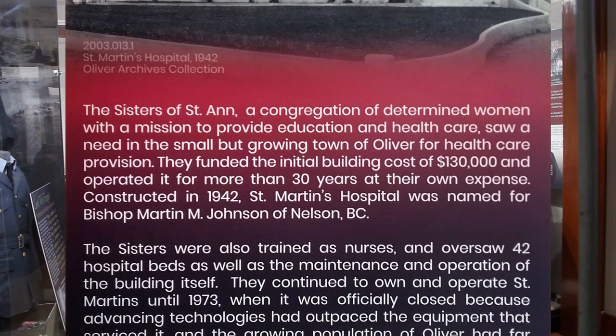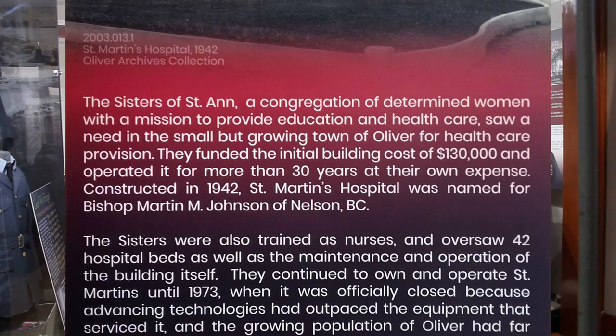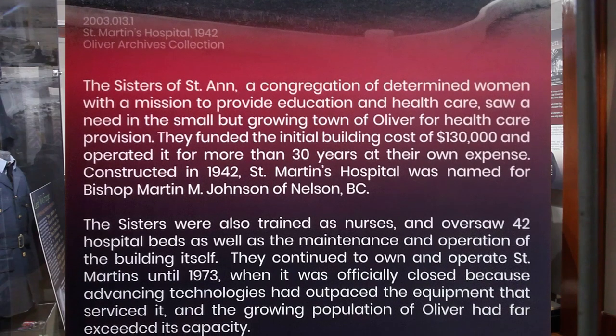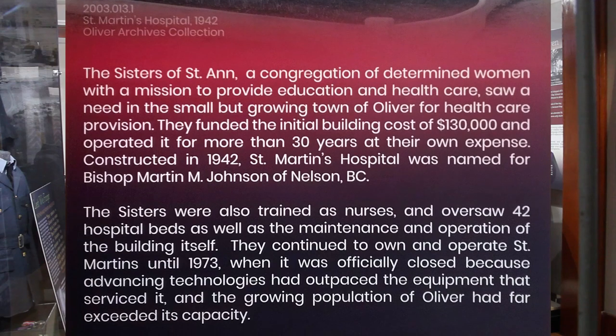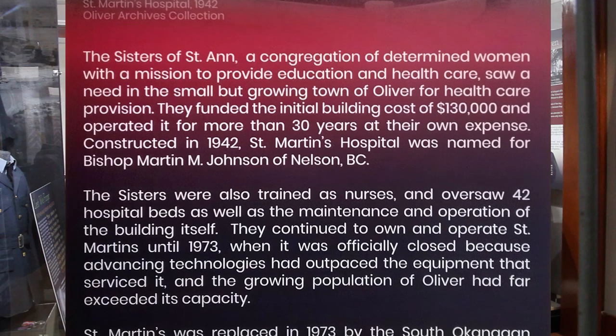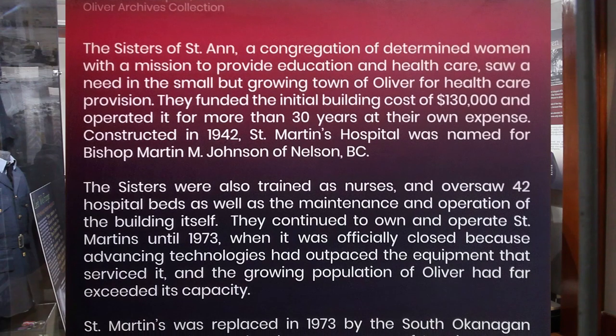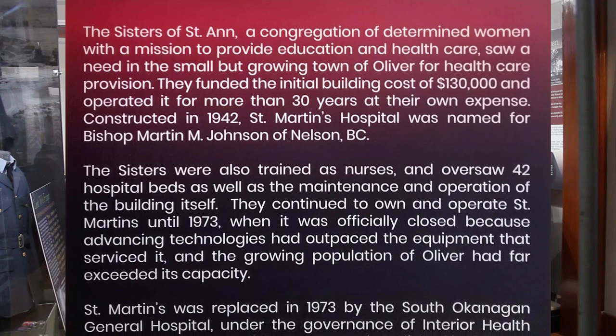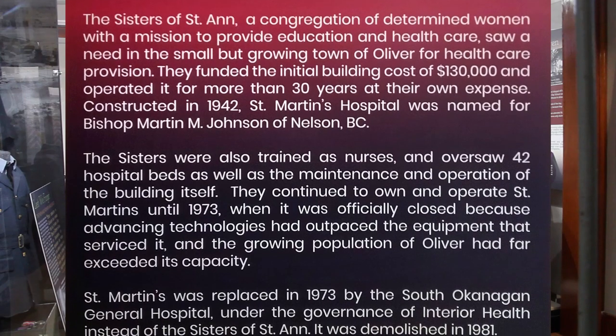They continued to own and operate St. Martin's until 1973 when it was officially closed due to advancing technologies which had outpaced the equipment that serviced it and the growing population of Oliver, which had far exceeded its capacity. St. Martin's was replaced in 1973 by the South Okanagan General Hospital and was ultimately demolished in 1981 despite rescue efforts by the residents of Oliver.